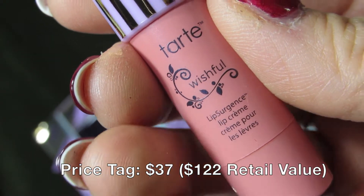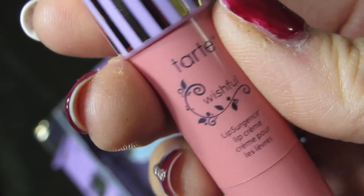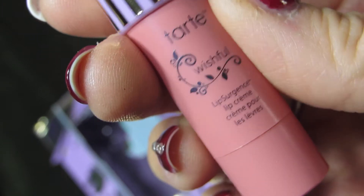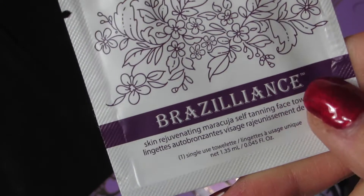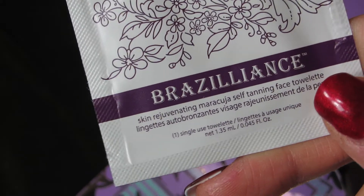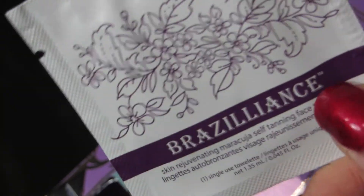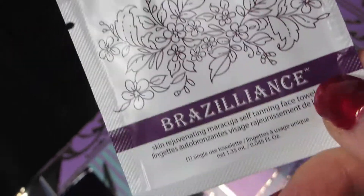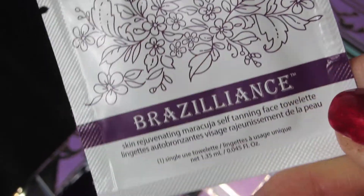Day one has the Tarte lip surgeons and lip cream — so cute, love the lip surgeons! Day two — I'm making a mess — day two is the Brilliant Skin Rejuvenating Maracuja Tanning Face Towelette. I do have a couple of samples from a couple months ago I haven't used yet, but I've heard such great things about this tanning product for your face.